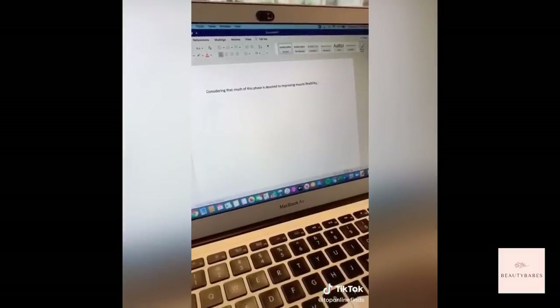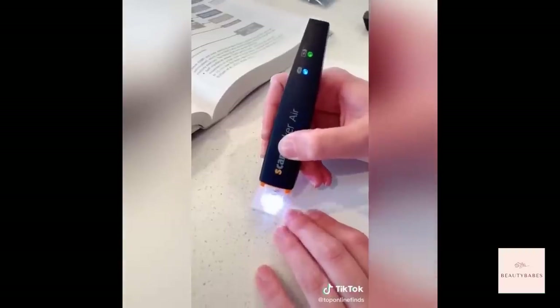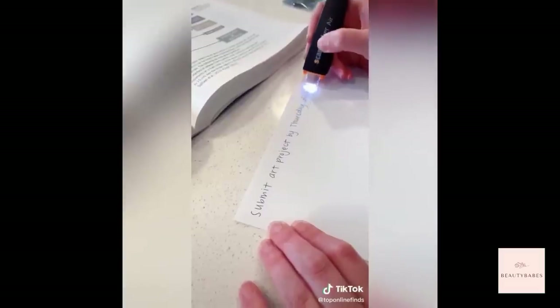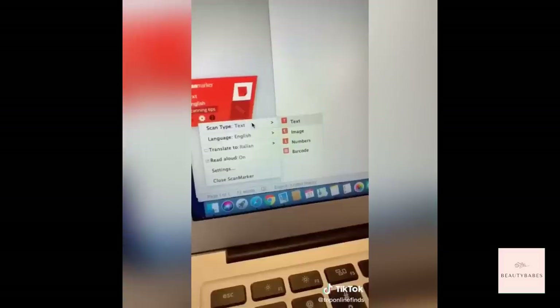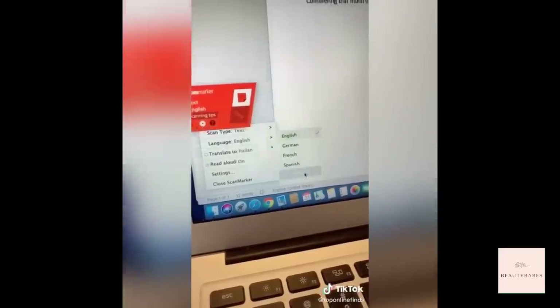You also have the option of having it go to your smartphone or tablet. It works for your handwritten notes too — just do the same thing, glide it over and it will scan it onto your computer. You can switch up the different settings depending on what you're scanning, whether it's text, image, number, or barcode.